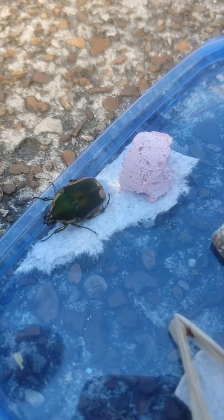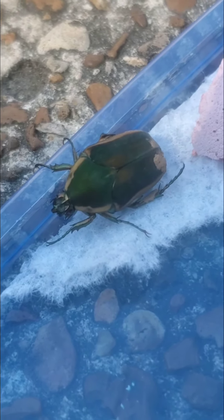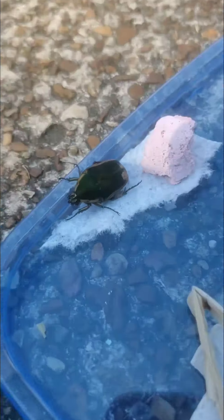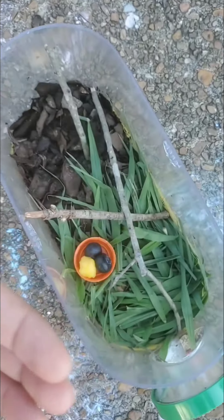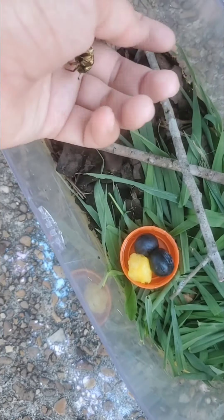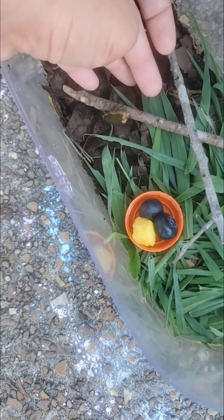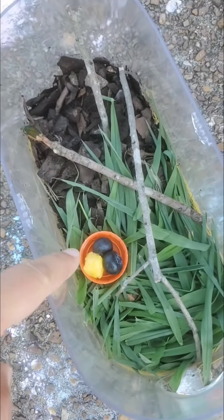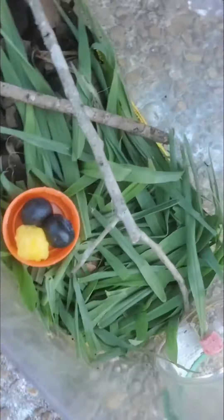Sebastian made a little bed for the June bug over here — look at him wagging his paw. He's comfy, he can live in this for a minute. Alrighty June bug, we got you a whole little spot. Should I get you in? There you go, check it out — you got some fruits over here, there's a little grass.